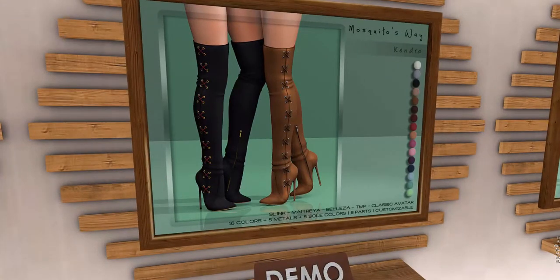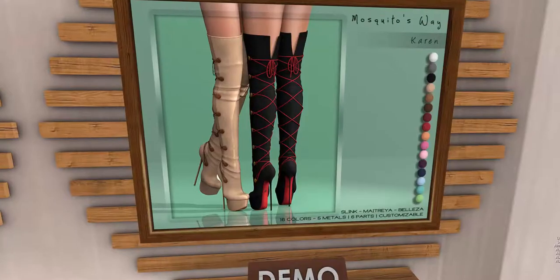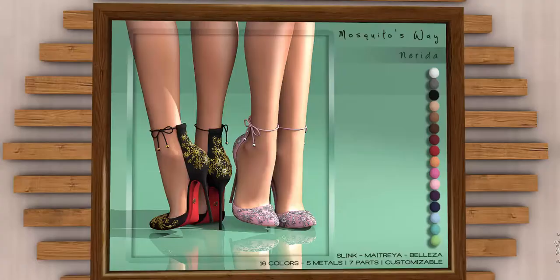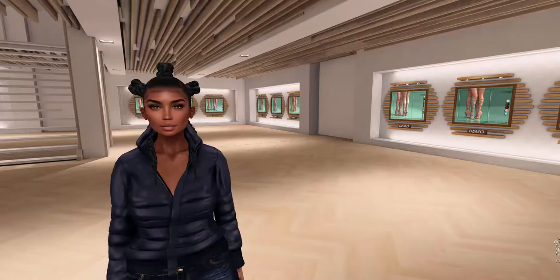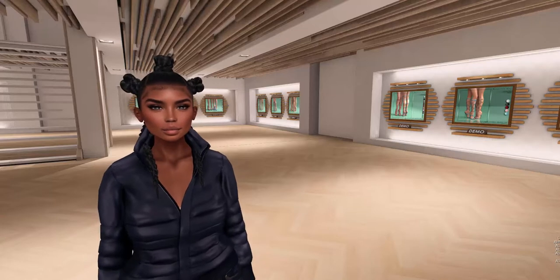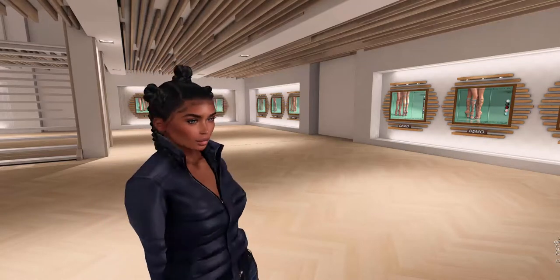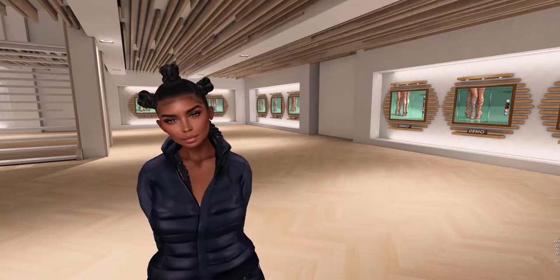And there are some more boots — oh those are nice, I really like those too. Oh look how pretty these heels are! These are some really nice shoes in this store. Also, I don't know who this girl is waiting at the Lucky Boards, but she's so pretty — I just had to show her off to you guys.